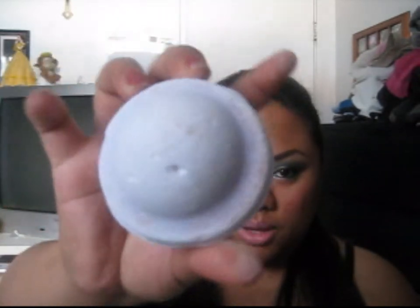Another item is some Lush products — the Emote Bombs and the Bath Bombs. This is an Emote Bomb in Sex in the Shower. You basically just put it on the floor when you take a shower. The Emote Bombs are about $3.95 to $4.95. Bath Bombs — this one is in Space Girl, one of their new ones, with a blackberry smell. The price was about $4.95, and Bath Bombs can go up to $6.95, but it's still under $10. It's very soothing. The smell really does relax you.